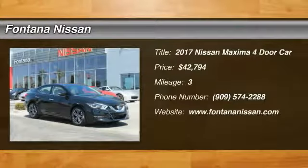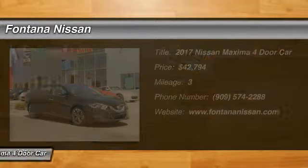You are going to love the 2017 Maxima. Maxima offers elegance with an edge.